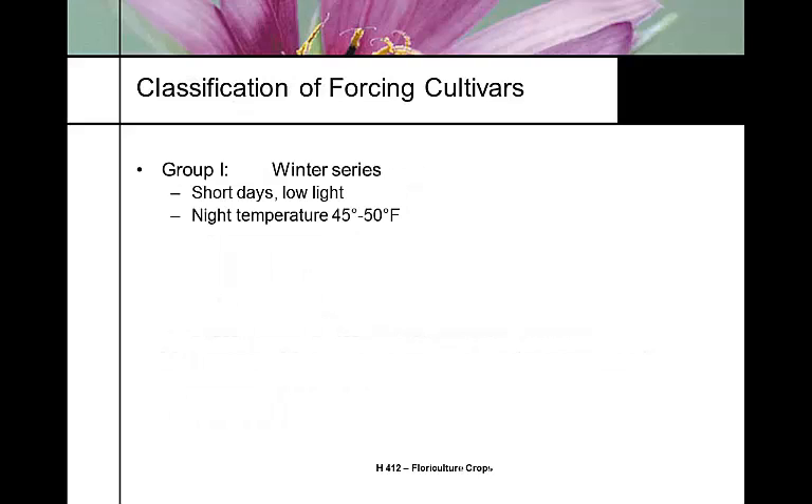All production is done from seedlings. The genetics of snapdragons are classified into several groups. Group One is the winter series — bred for short days, low light levels, and reasonably cool night temperatures. You can look at the different groupings in the Pan-American Seed catalog, linked in the course resources.